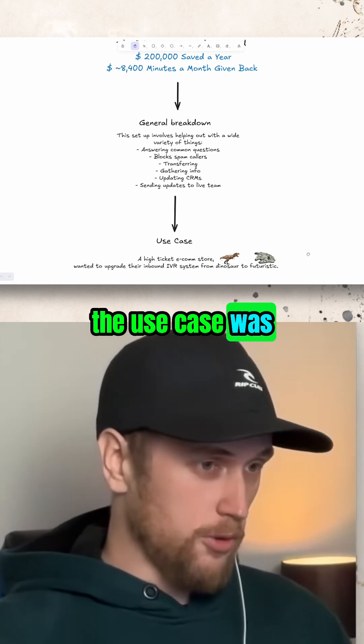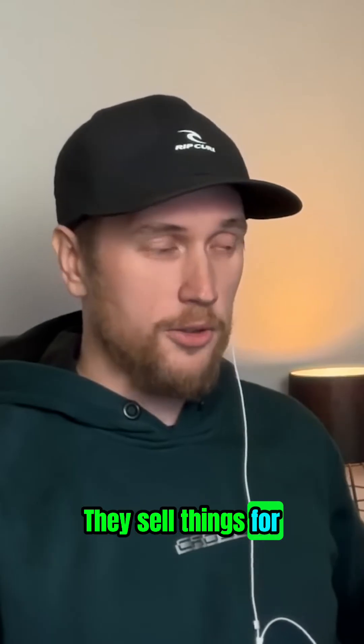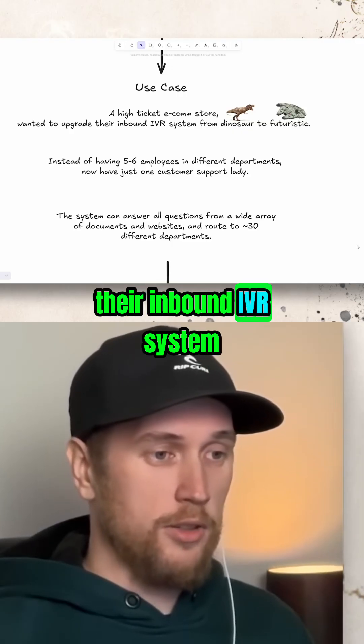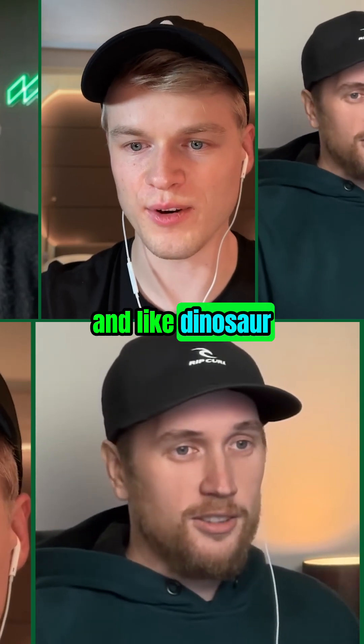In this case, the use case was we built it for a high-ticket ecom store — they sell things for between 30 and 50k a pop. They wanted to upgrade an inbound IVR system from a dinosaur to a futuristic one, which is what we helped them with.